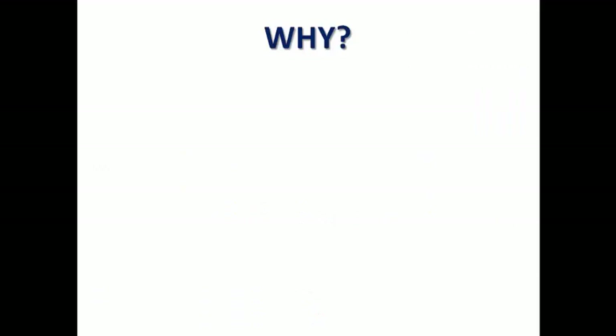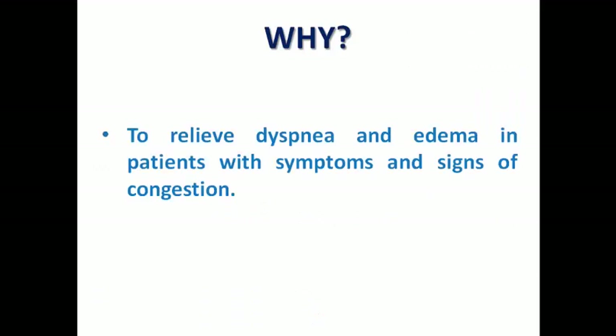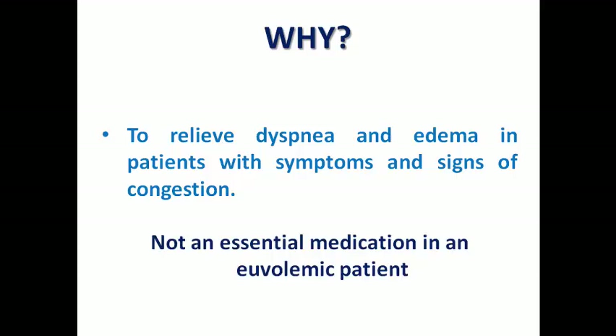The first question: why do we prescribe diuretics? In order to relieve dyspnea and edema in patients with symptoms and signs of congestion. They are not essential in a euvolemic patient. We are speaking here about loop diuretics and thiazide diuretics, because MRAs are still diuretics but they have mortality benefits in heart failure, not just a diuretic effect.